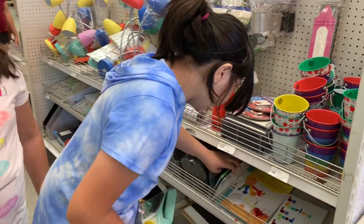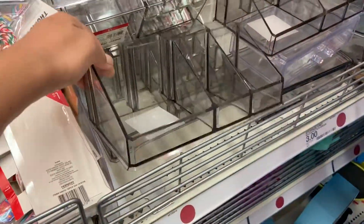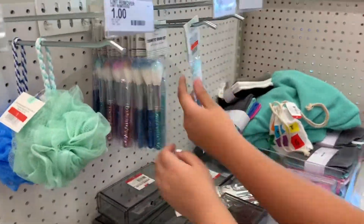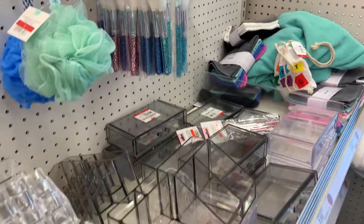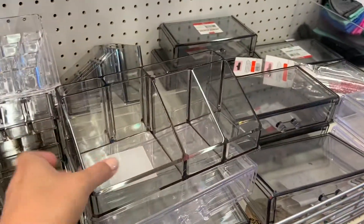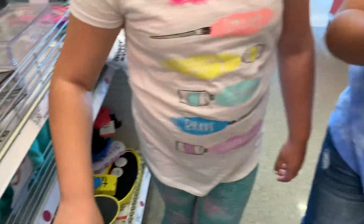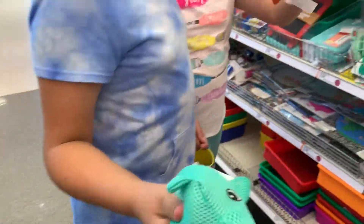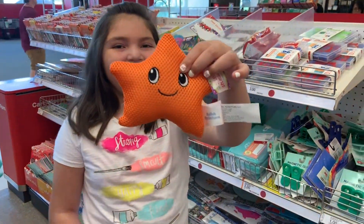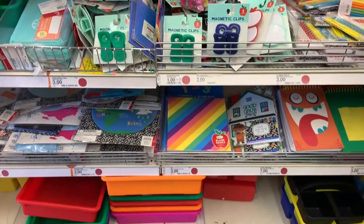Wait — we didn't get a cart! How did we come to Target without getting a cart? Let's go get one. Okay, these are really cool organizers, and they're only three dollars. Look at all of these school supplies — they have so many!